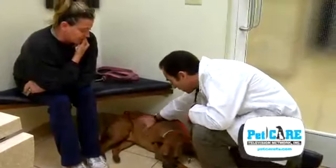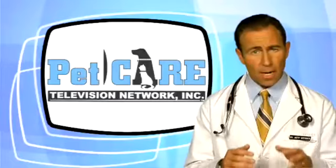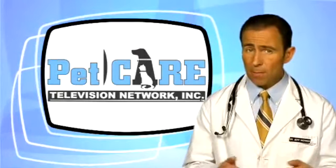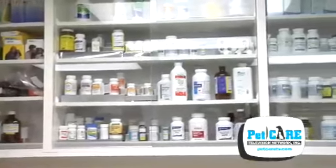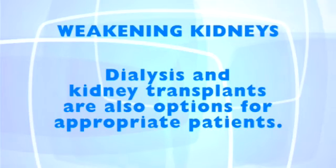As the condition worsens, your veterinarian may recommend that you administer fluids to your pet under the skin at home. I know this sounds a bit scary, but it is really quite easy to do, and pets don't seem to mind. There are also medications that can be used as supportive measures. Dialysis and kidney transplants are also options for appropriate patients.